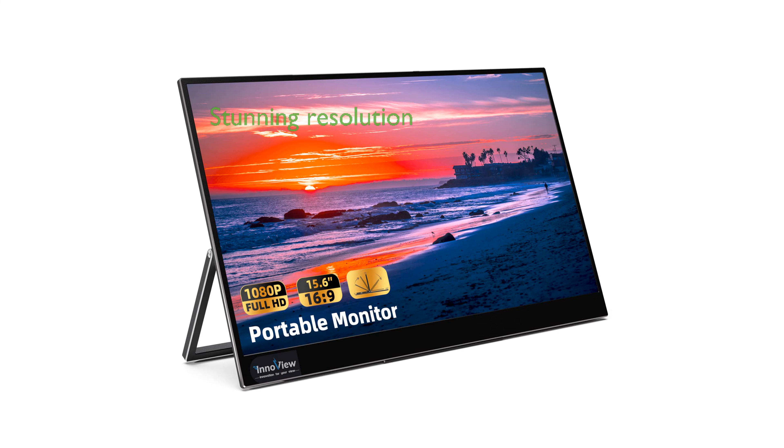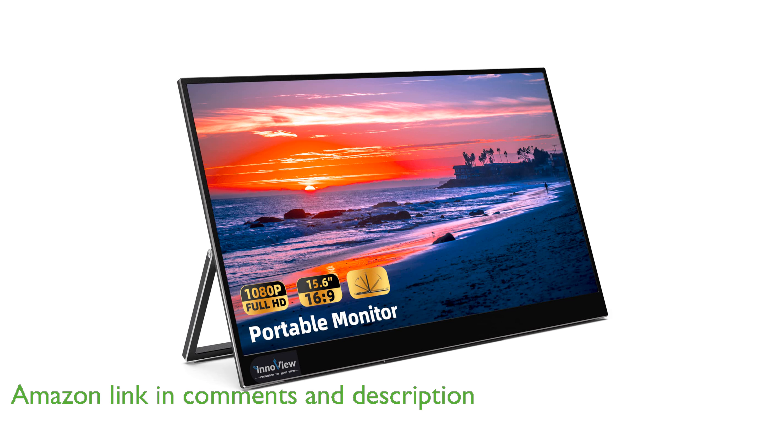The InnoVue 15.6-inch FHD Portable Monitor offers a stunning 1920x1080 resolution and a 1000 to 1 contrast ratio, making it perfect for both work and entertainment.